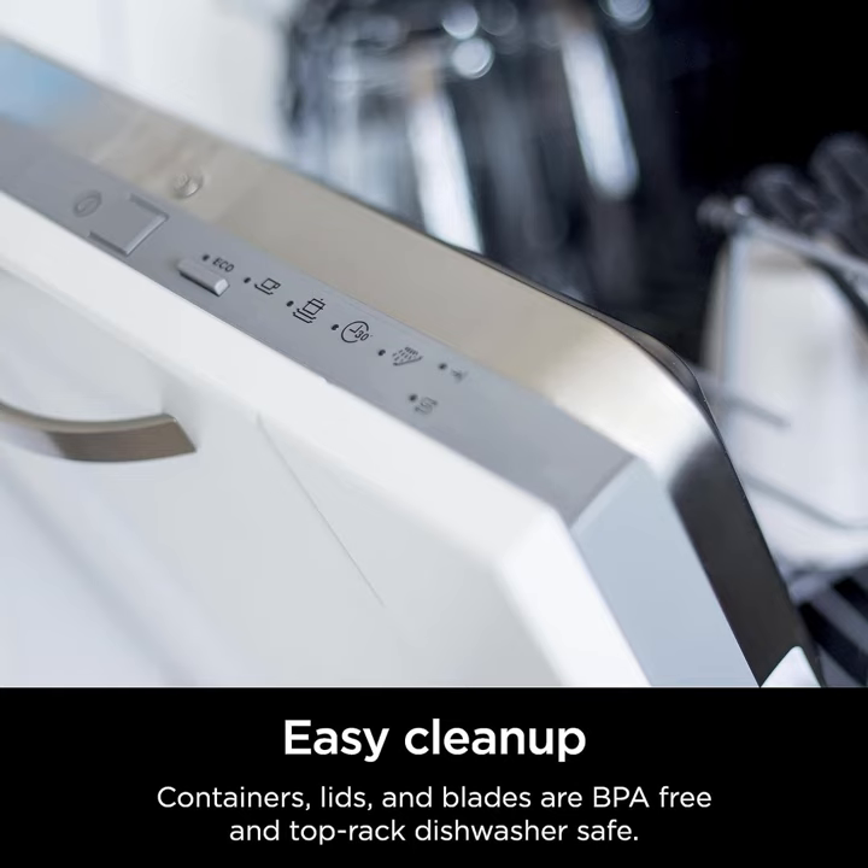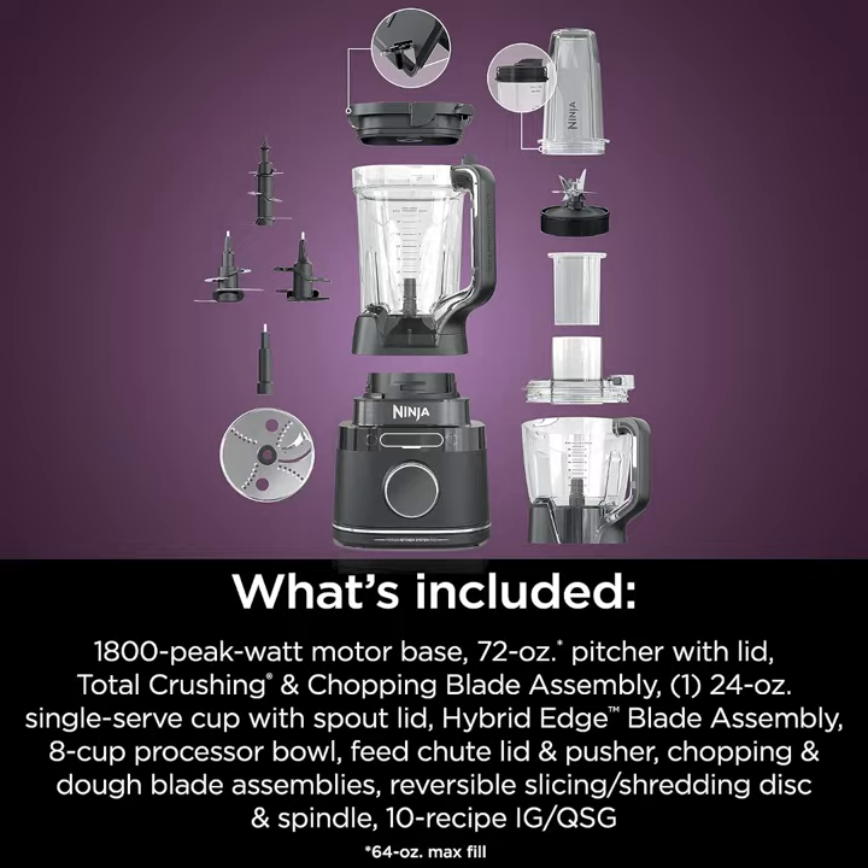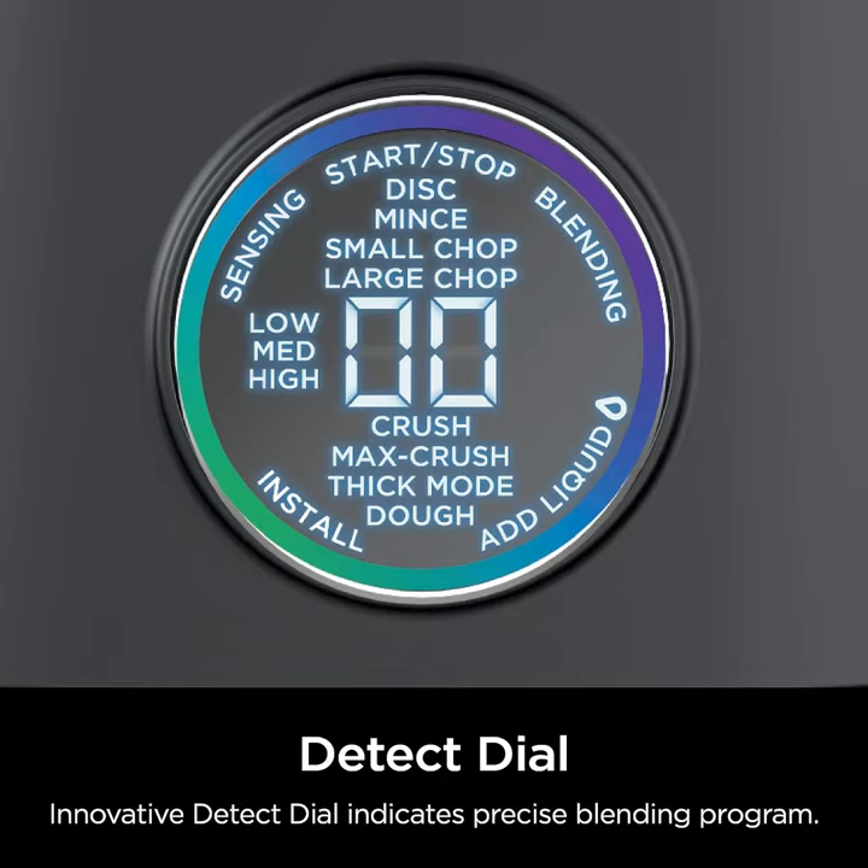Whether you're whipping up creamy soups, crushing ice for refreshing beverages, or crafting nutrient-packed smoothies, the Ninja TB401 Detect Kitchen System delivers exceptional performance.